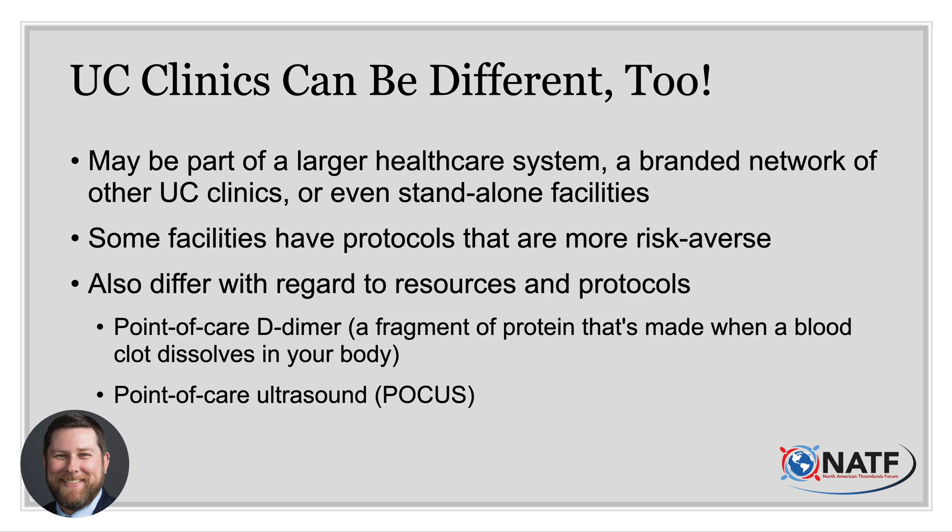Other clinics may be subject to institutional protocols about what can be treated in that clinic, due to not only risk but access to diagnostic tests. One urgent care site may be able to run certain blood tests in their own lab, but another may need to send it to their affiliated hospital or third-party service. One key example in our context of blood clots is D-dimer — a blood test measuring the breakdown products of blood clots. Though most urgent care clinics can obtain plain x-rays on site, many don't yet offer ultrasound services in-house.